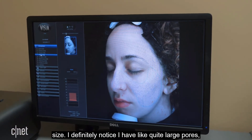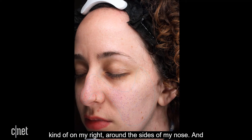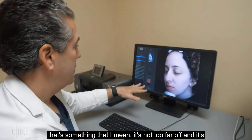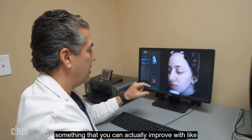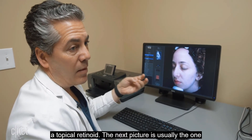On pore size, she definitely notices she has quite large pores on the sides of her nose. The doctor says that's something you can actually improve with a topical retinoid.